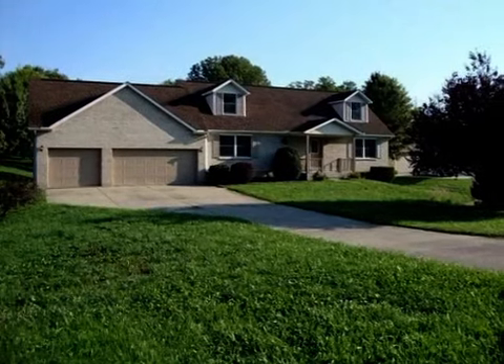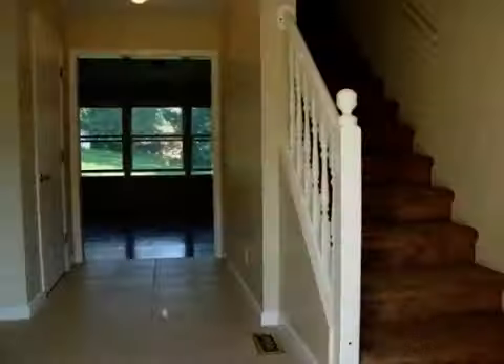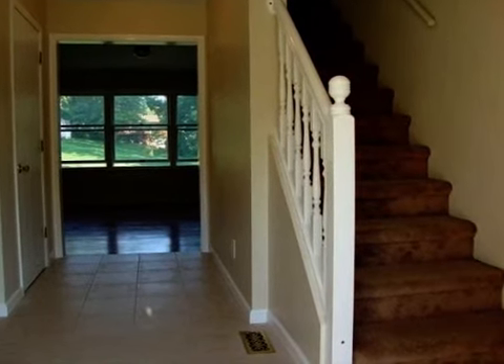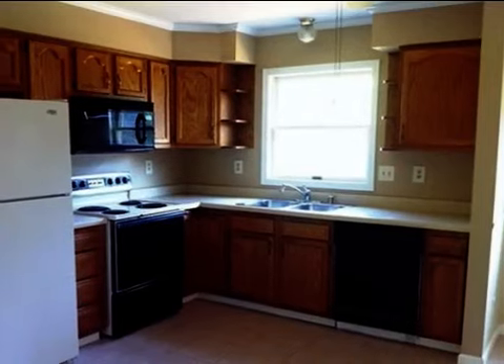This property is a four-bedroom, three full baths, and one-half bath, traditional-style home. This property is listed for $214,900.